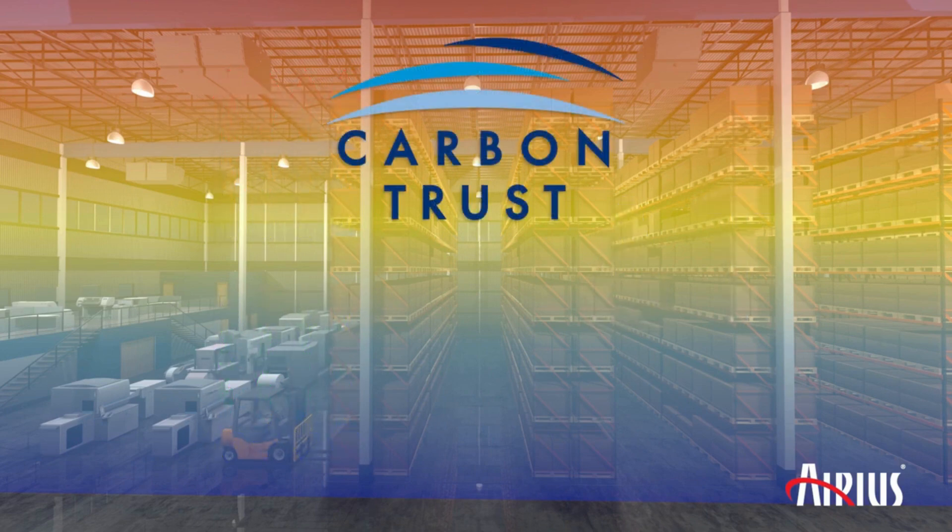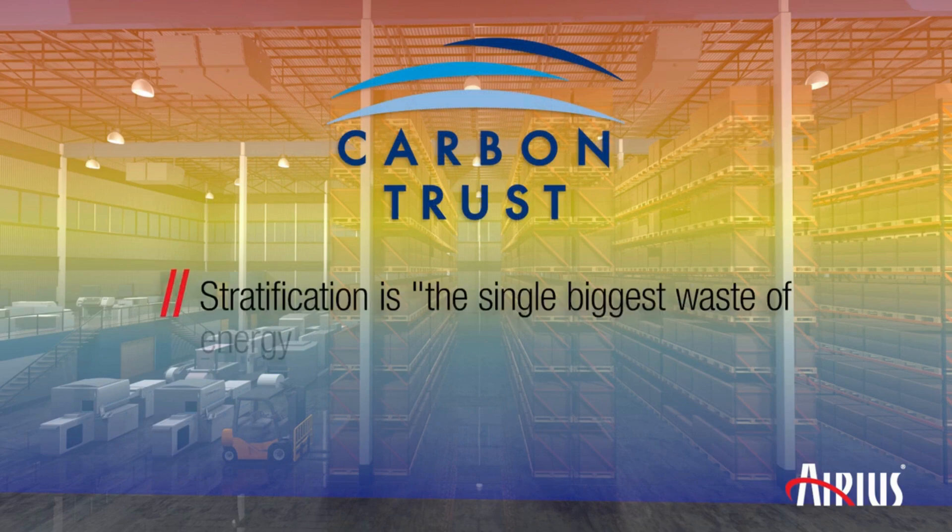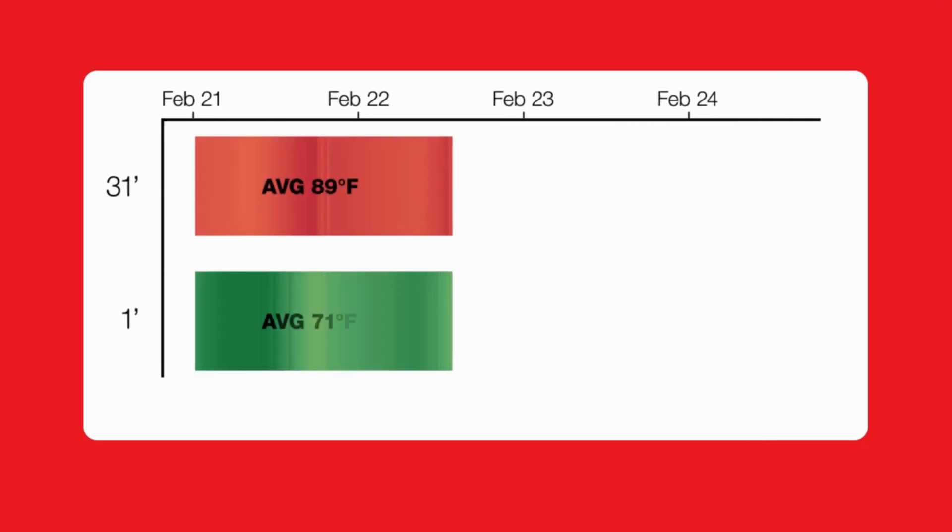The non-profit Carbon Trust has called stratification the single biggest waste of energy in buildings today. That's because a stratified space has a lot of drawbacks in terms of energy savings and comfort at the floor. Stratification can lead to significant energy waste.